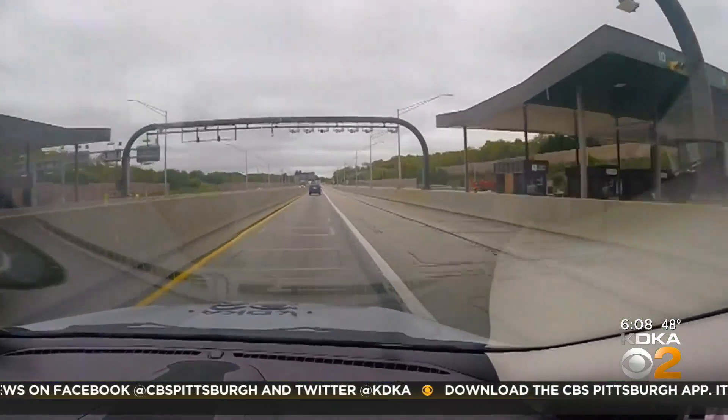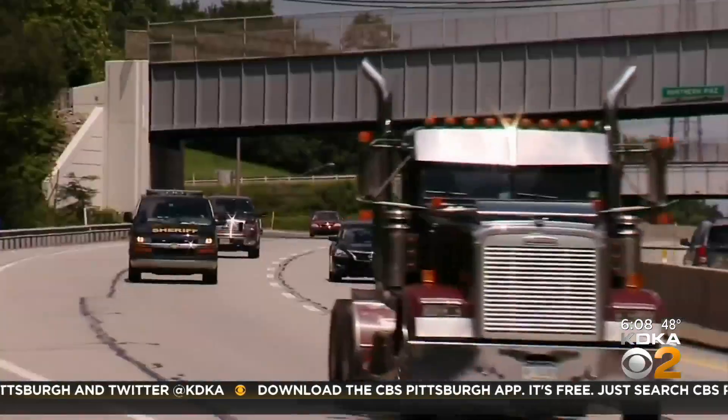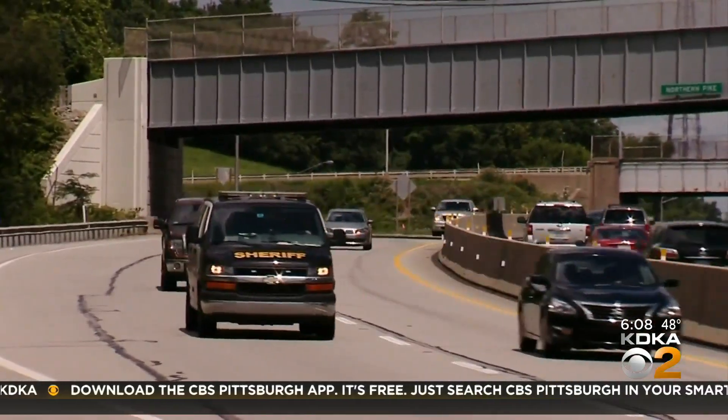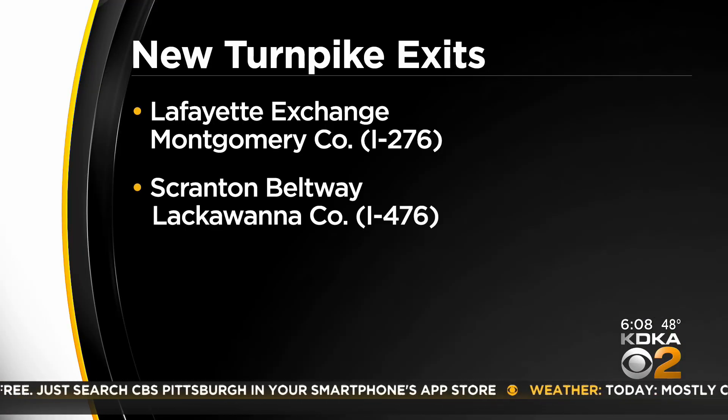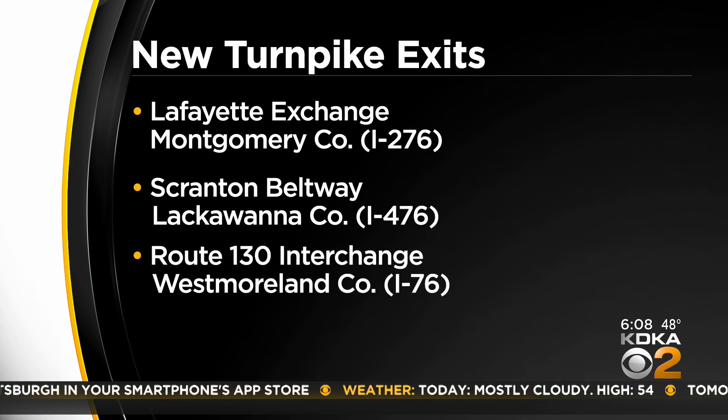The new interchanges are cheaper to build and smaller. In Pennsylvania, three new ones are coming: the Lafayette Street Interchange in Montgomery County, the Scranton Beltway in Lackawanna County, and the Route 130 Interchange in Westmoreland County. Again, in the east first, the west second.